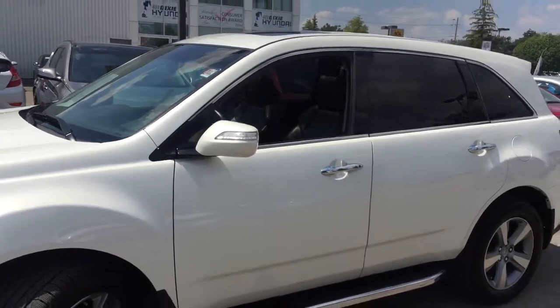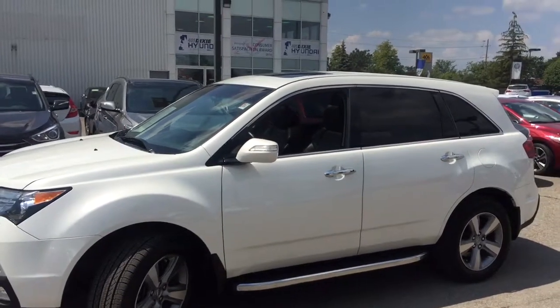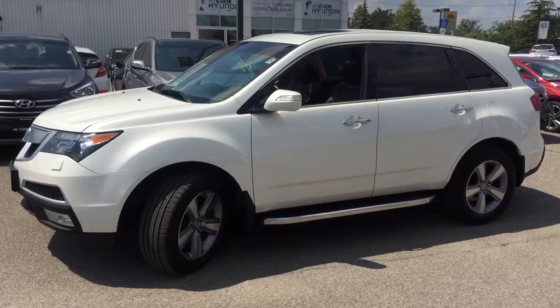Taking a look at the side profile here, you do have those side mirror indicators. Your rear windows are tinted. You also have that massive sunroof. So amazing exterior — let's head on in to see what we have inside as well.